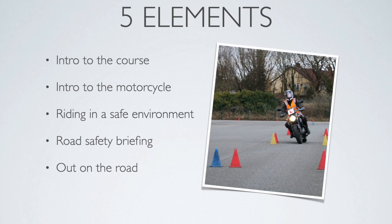There are five elements of the CBT: the introduction to the course, an introduction to the motorcycle, learning how to ride in a safe environment, then a road safety briefing, and then you're out on the road for a minimum of two hours if everything has gone okay up to that point.